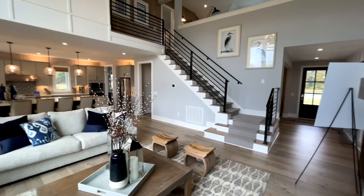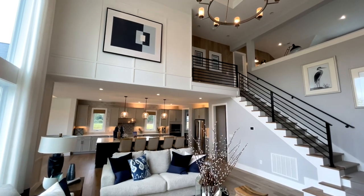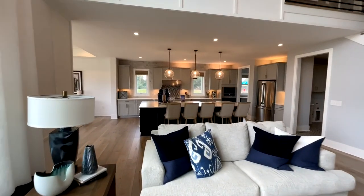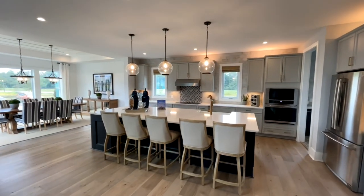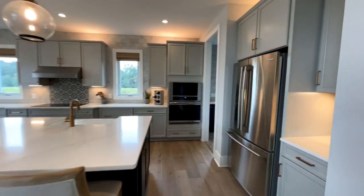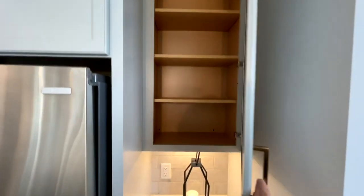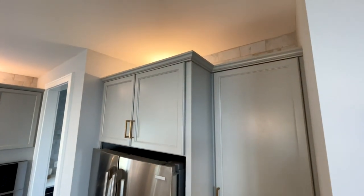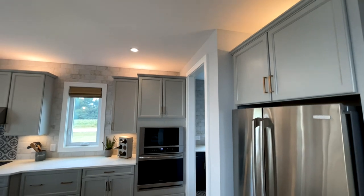From here, when you pan around, you can see the stairs going up to the two bedrooms, and you also have a bonus game room space. Then this opens up into your gigantic kitchen and your dining room off to your left. There are some wood cabinets — I love the grays. The backsplash actually goes all the way up to the ceiling, all the way around, which is super nice.